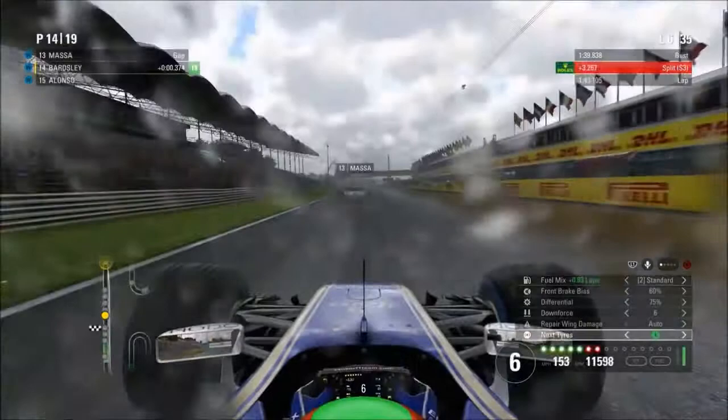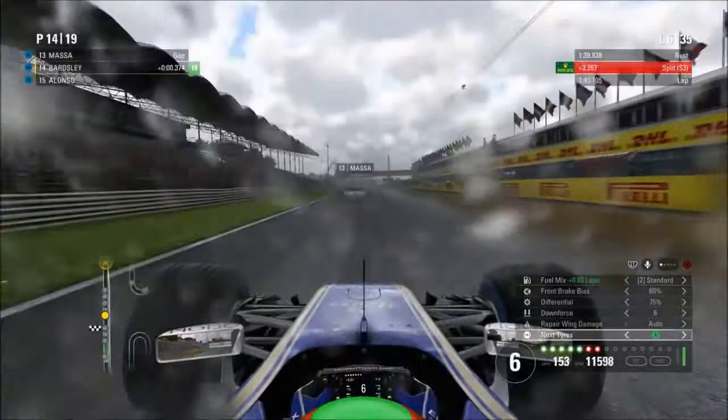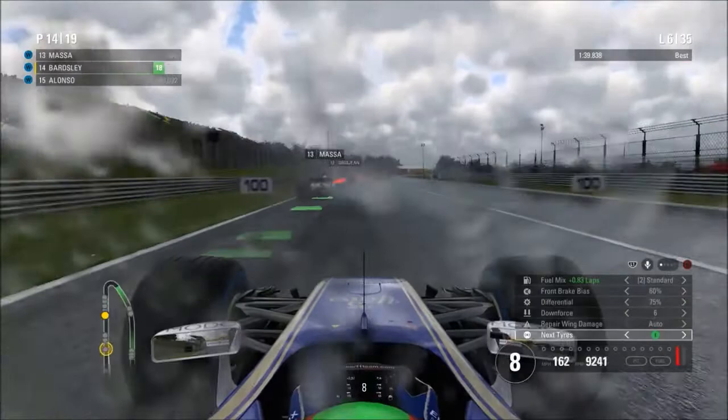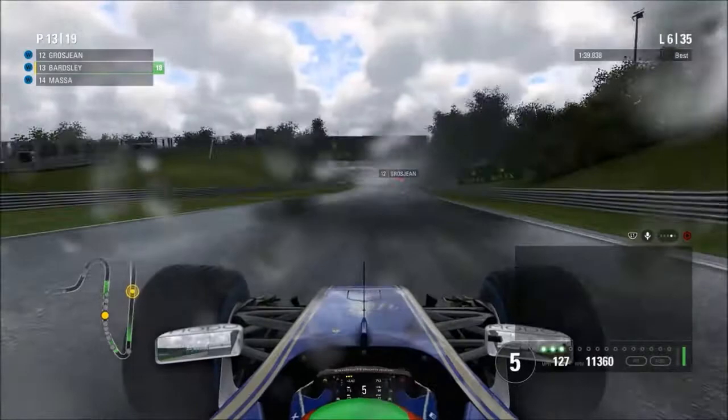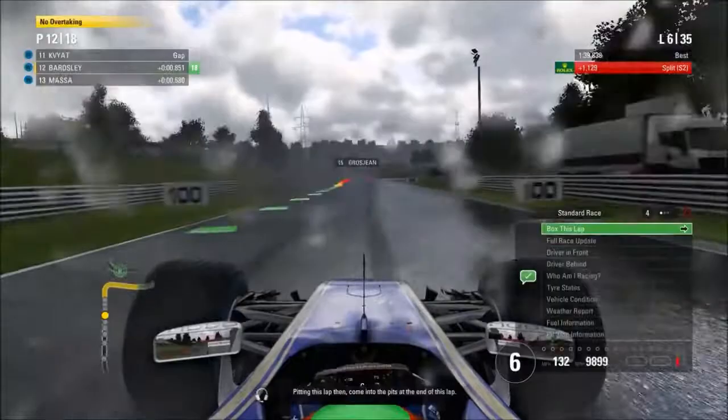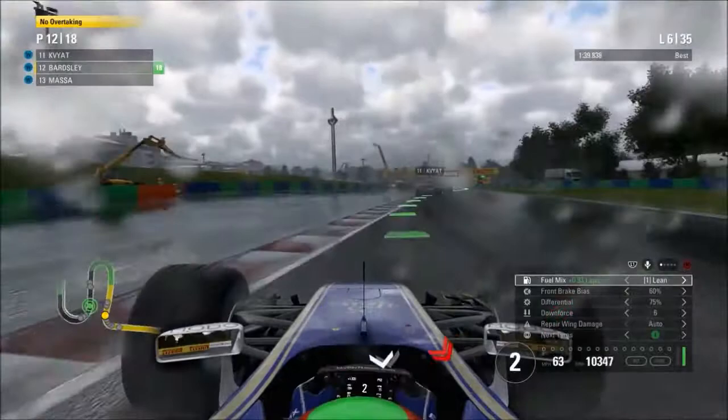We're now on to lap 6, getting up close to Felipe Massa heading towards Turn 1. I decided not to be as ambitious as I was against Alonso and Sainz — just making up one position by overtaking Massa. Jeff is telling me to box this lap as it's the crossover point between wet tyres and full intermediates. There's another yellow flag — Romain Grosjean is suffering some sort of engine failure and is out of the race. We're able to take another position and are up into 12th place.